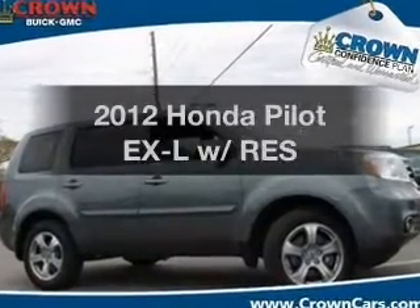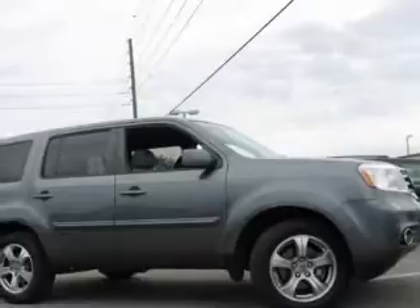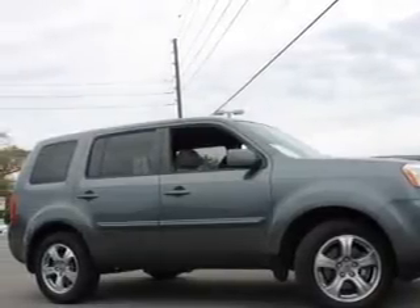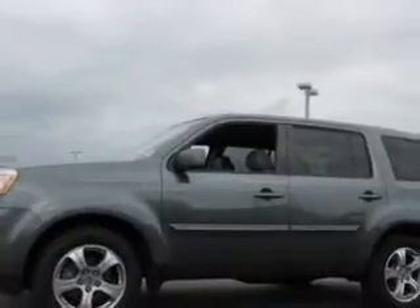Introducing the 2012 Honda Pilot. Travel the roads in style and comfort in this great vehicle. With a solid 6-cylinder engine, the powertrain includes front-wheel drive that responds smoothly to its 5-speed automatic transmission.